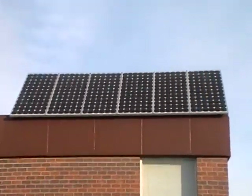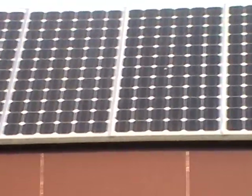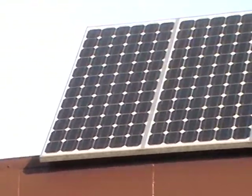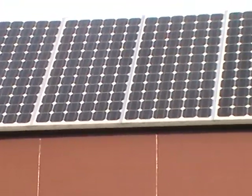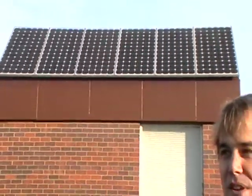Right behind me is a photovoltaic system that was installed here about two years ago. The school itself has about 1,000 watts provided by the system. We have 685-watt panels that were provided with a grant from BP, British Petroleum, and also with the Johnsburg Parent and Teacher Organization. These provide real electricity for our school — it feeds into our school's electric grid.